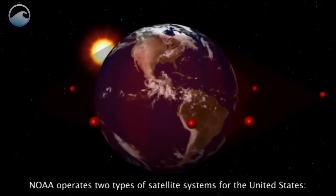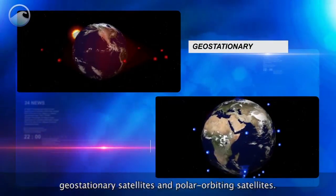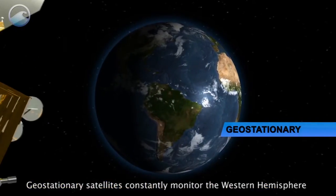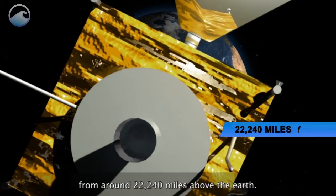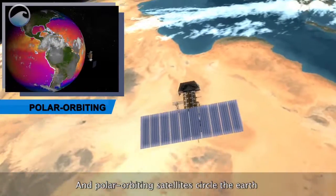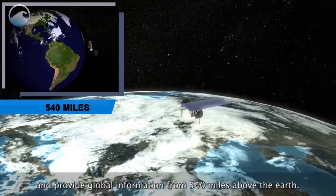NOAA operates two types of satellite systems for the United States: geostationary satellites and polar orbiting satellites. Geostationary satellites constantly monitor the western hemisphere from around 22,240 miles above the earth, and polar orbiting satellites circle the earth and provide global information from 540 miles above the earth.